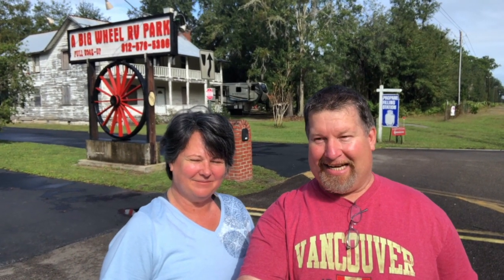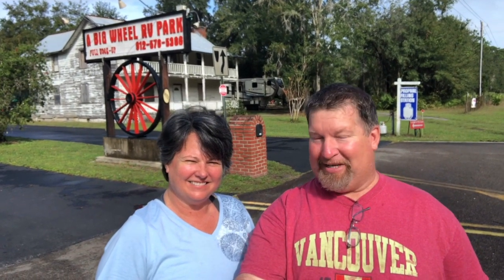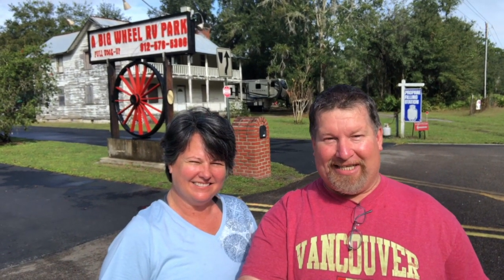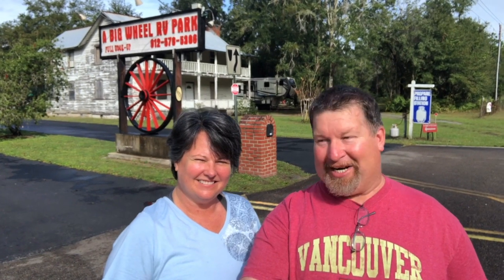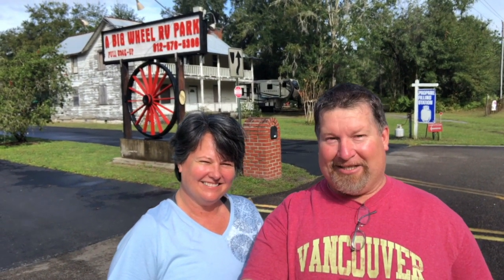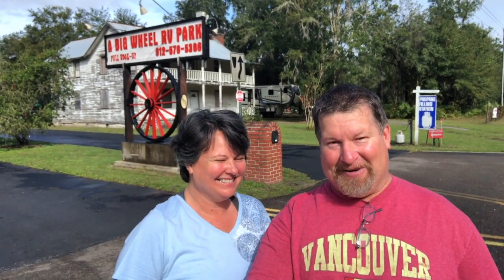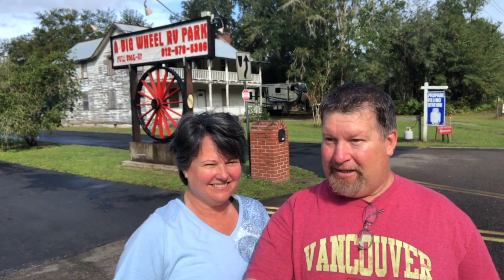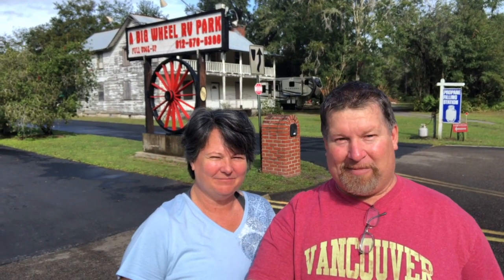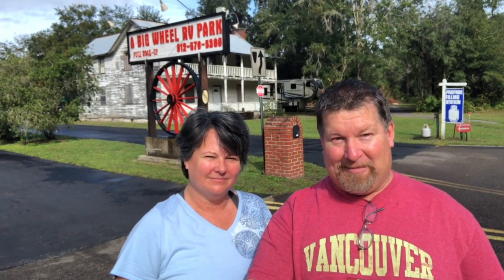Hi everybody, we're just going to show you a little bit about the Big Wheel campground today. It seems like a pretty nice place — we haven't been to a lot of campgrounds but this one seems really nice. There are so many trees, and we actually found a little orange tree close to our camper, which is real cool. We're just going to take you around and show you some of the different things about this campground, and so far we like it.